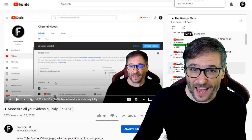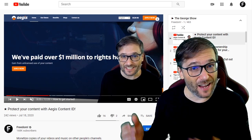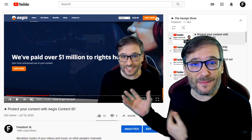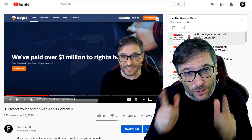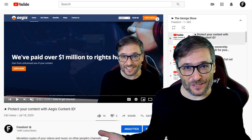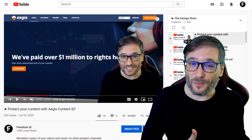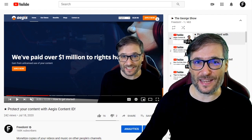And if all of that is already done, then I recommend you check out Aegis. The video behind me talks about our Content ID platform that protects your original videos and music on other people's channels. You make money when they reuse your content. Click that eye to see this video behind me.